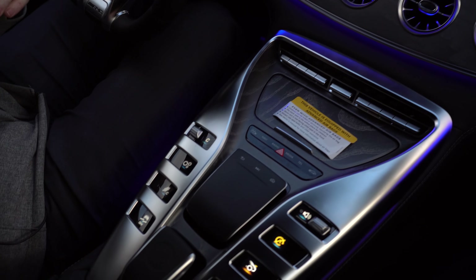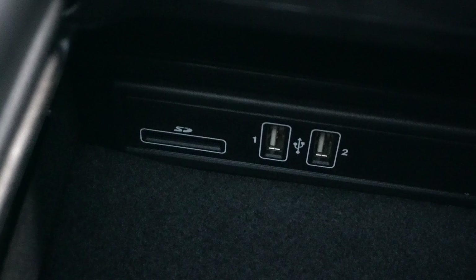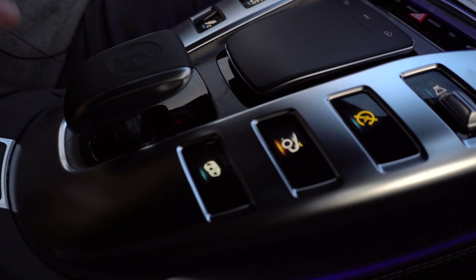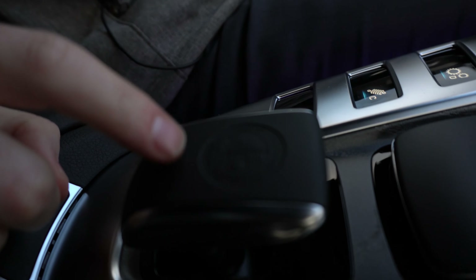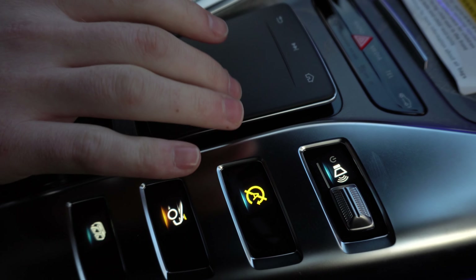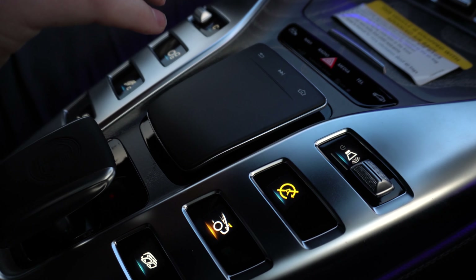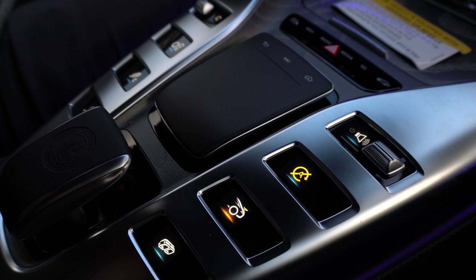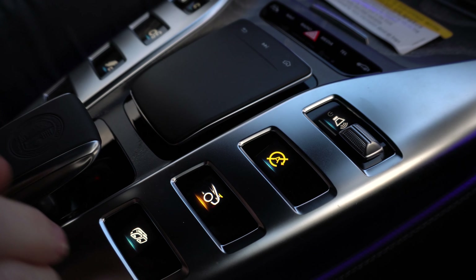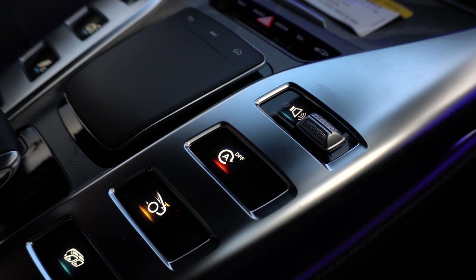Moving to the center console, I'll open that up to show you the space inside — you also have two USB ports in there. Moving forward we have our gear selector, and you can even see the AMG logo stamped into the leather on the knob. Moving forward we have the touchpad for the infotainment system; use that just like you would use the touchpad on a laptop. On the left and right of that touchpad we have a few screens that actually double as buttons you can use to change different aspects or characteristics of your drive.